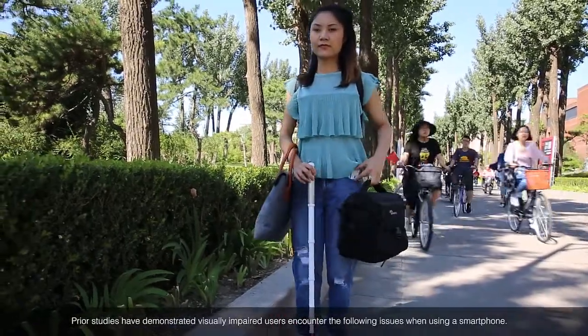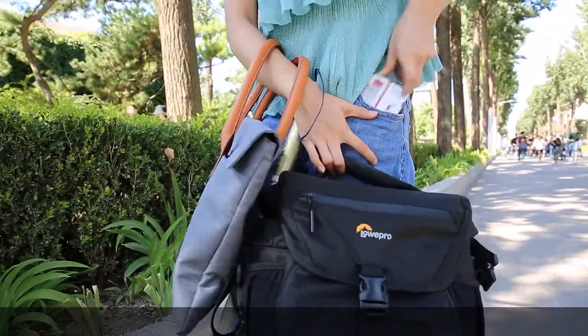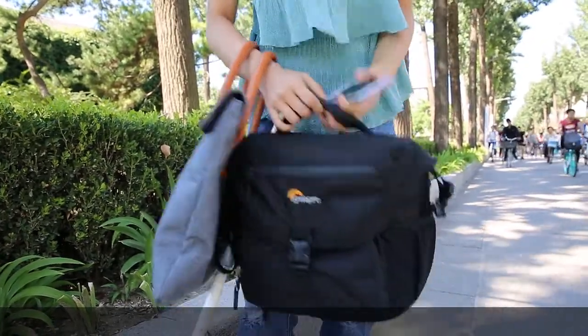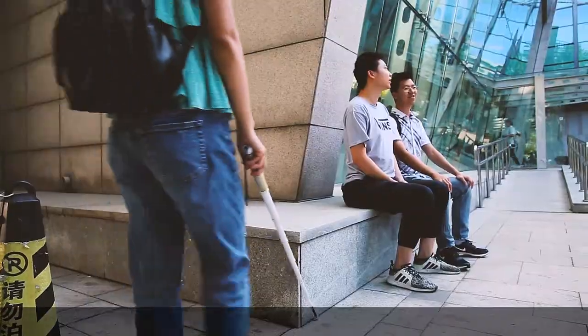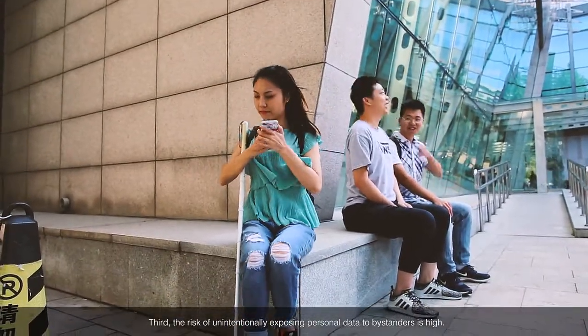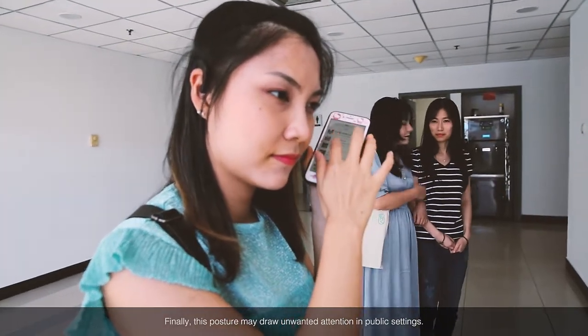Prior studies have demonstrated visually impaired users encounter the following issues when using a smartphone. First, getting the phone out of a pocket is inconvenient and time-consuming. Second, using a smartphone is more difficult when only one hand is available. Third, the risk of unintentionally exposing personal data to bystanders is high. Finally, this posture may draw unwanted attention in public settings.